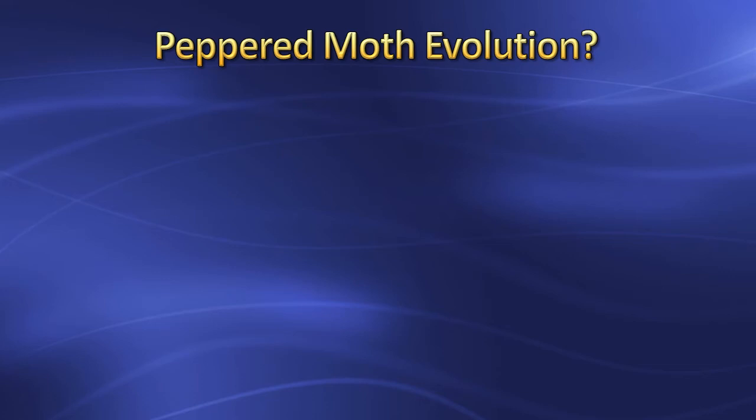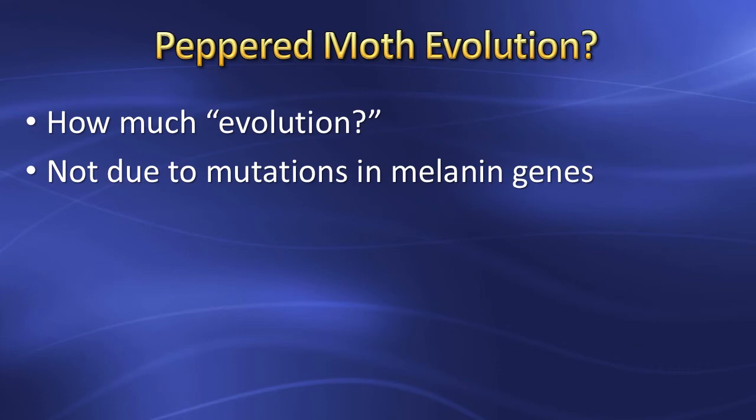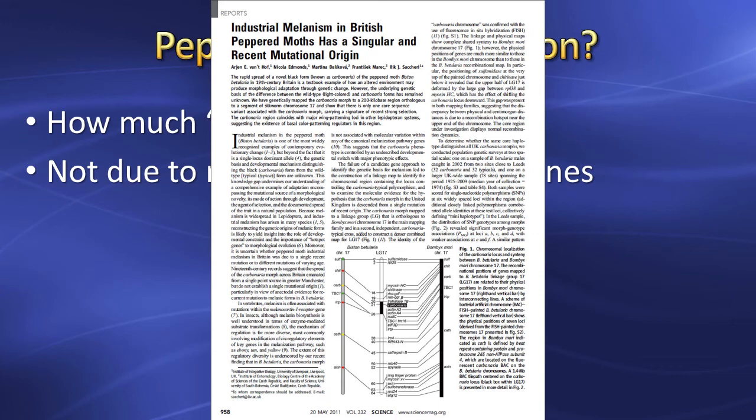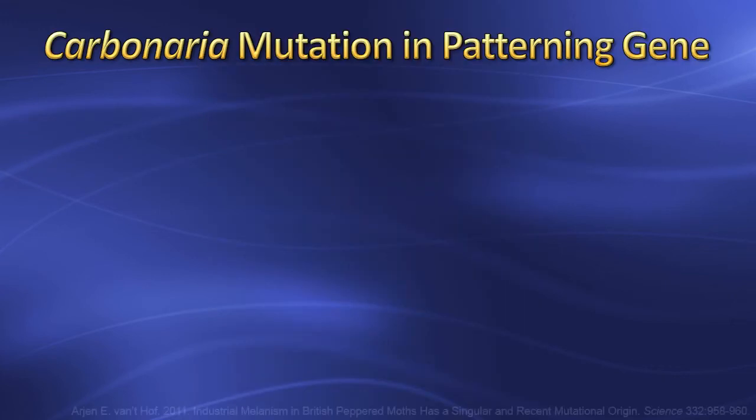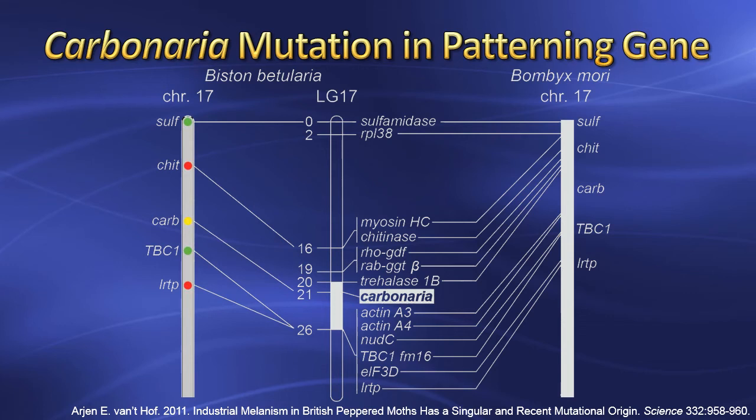What has been missing from the peppered moth story is how much evolution has actually occurred. Initial examination of peppered moth genetics focused on the melanin genes responsible for black pigment — an obvious target — but showed those genes were not responsible for industrial melanism. However, this genome-wide study published in 2011 has definitively answered the question. It showed that Carbonaria was caused by a single base pair mutation found on chromosome 17 in a region that determined wing patterning. The study concluded that the Carbonaria mutation was a one-time event that occurred in the recent past, just in time for the Industrial Revolution — not due to some dramatic evolutionary change, but just a single base pair mutation that broke the wing patterning gene, eliminating the intricate peppered appearance and resulting in an all-black moth.